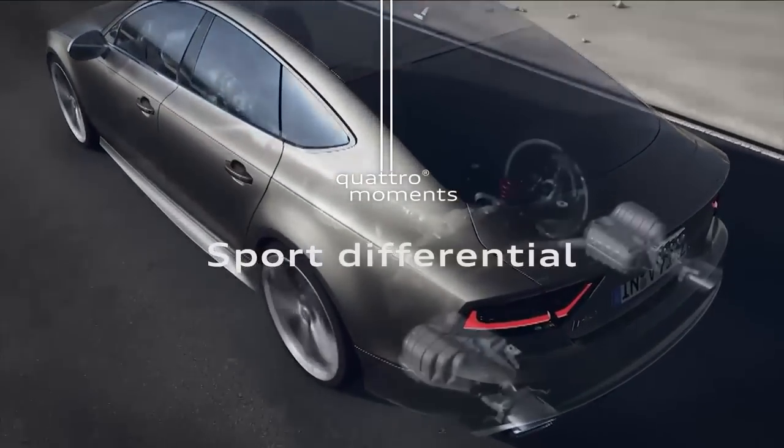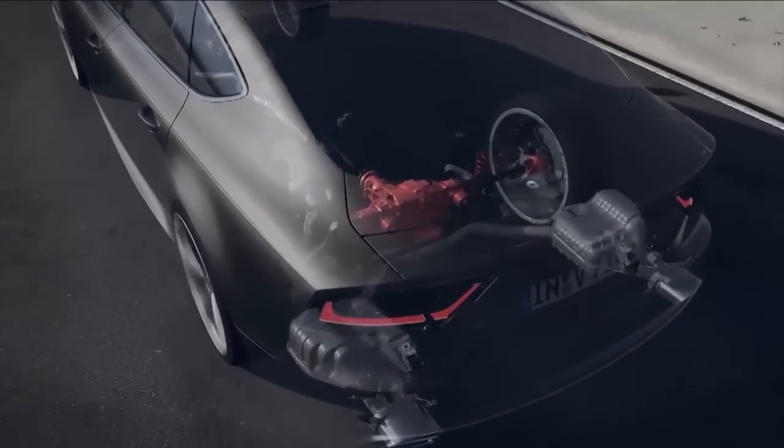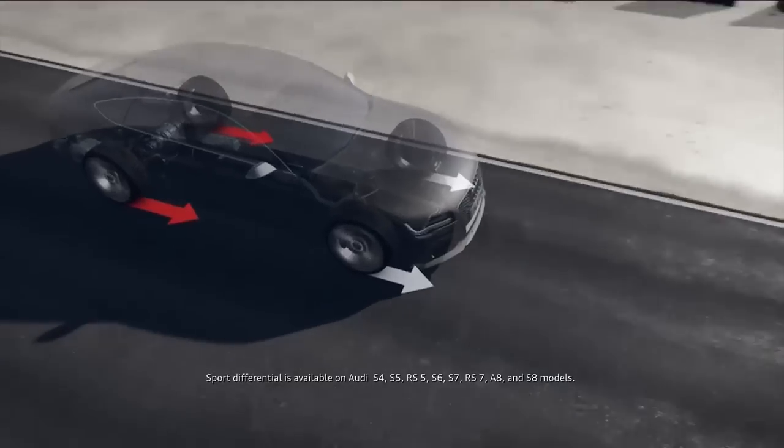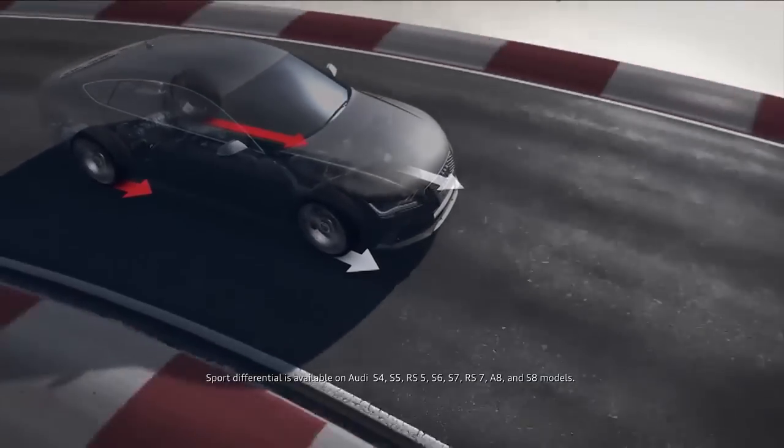Sport Differential, offered on select Quattro systems, is lateral torque distribution technology that delivers directional agility, helping you take the curve with precision and confidence.